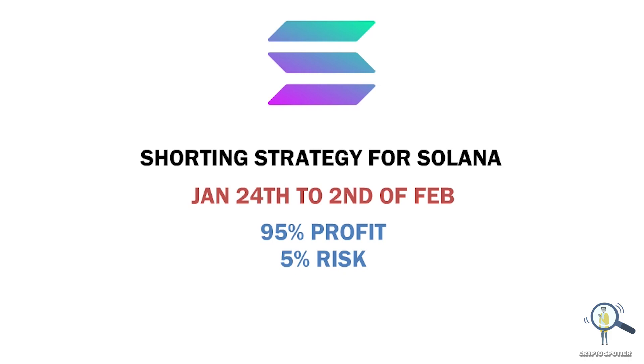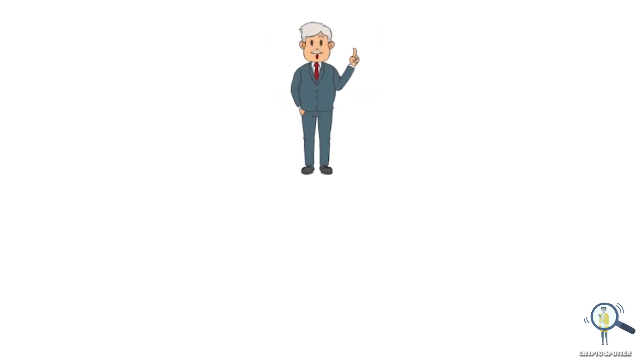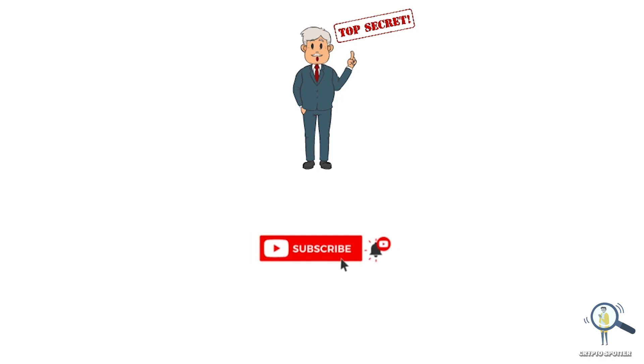No trader will share such strategy videos with you. Also, such strategy videos require a lot of calculation and research, so I would appreciate if you guys support this channel by smashing the like button and subscribing — this will help me with the YouTube algorithm.